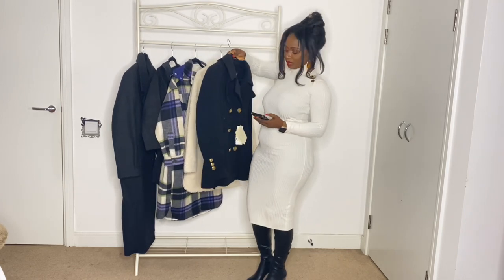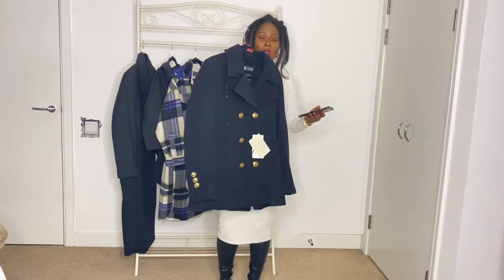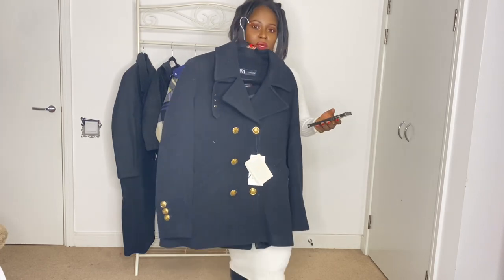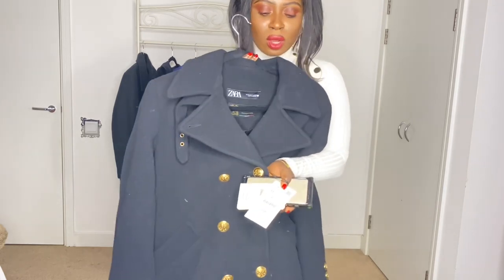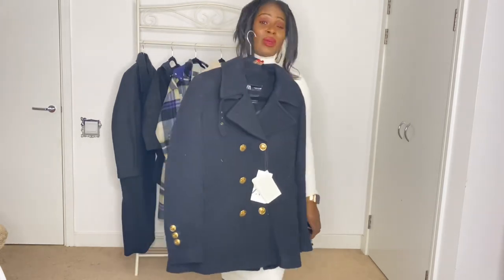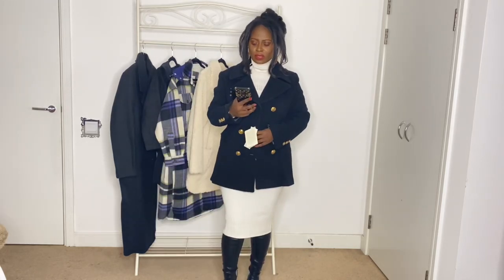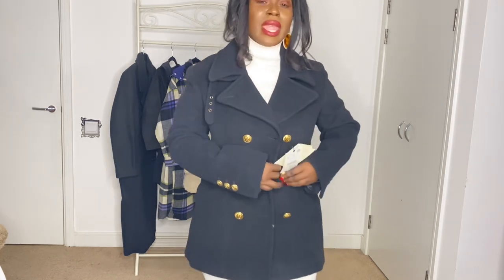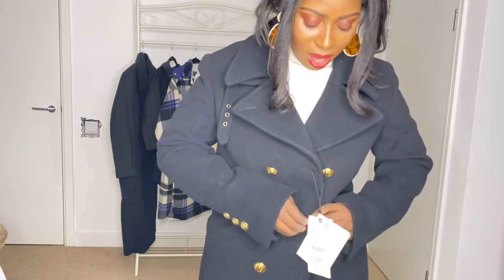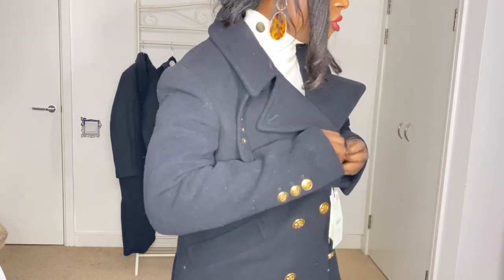The first item is this amazing wool blend coat with gold buttons. Let me come closer so you can see the detail. This was £119 — I would never have bought this at full price — but I got it for £59.99. It has pockets; my phone just went right in there. I love the detailing with the gold buttons, it makes it really posh.